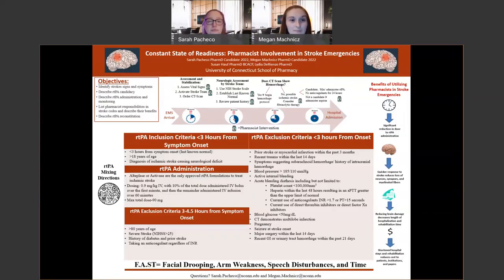We originally created this poster for a CE poster contest centered around the idea of a constant state of readiness. We adapted this poster for the Student Health Fair, as we think that understanding the symptoms associated with a stroke is very important for everyone, whether they're in the medical profession or not.